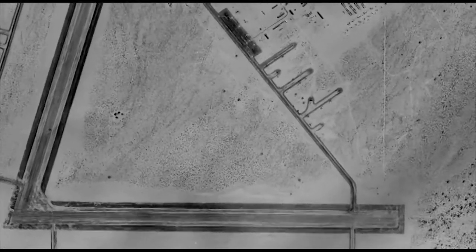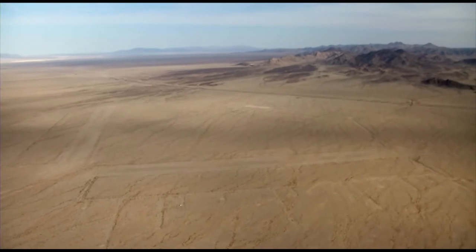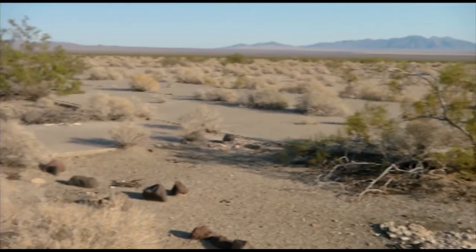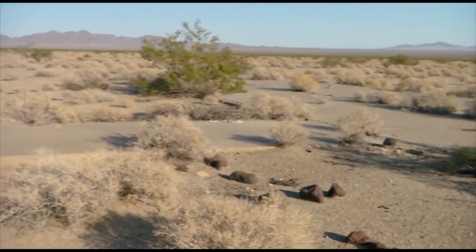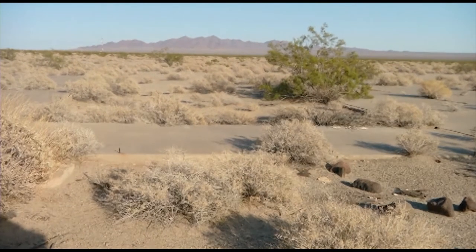There are still two runways that are visible today. There are taxiways that you can still see in the desert surface. There's a large concrete apron behind us that you can see. There are a lot of foundations for the buildings, and there are extensive rock-lined walkways that show where troops lived and worked for two years.